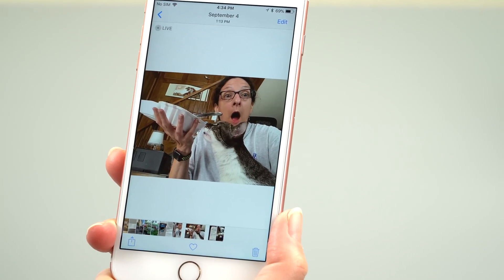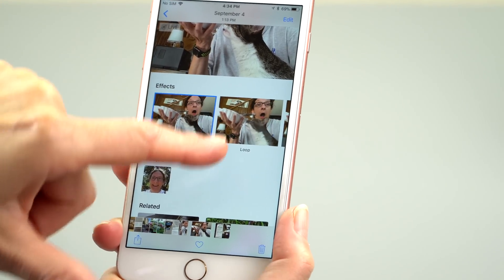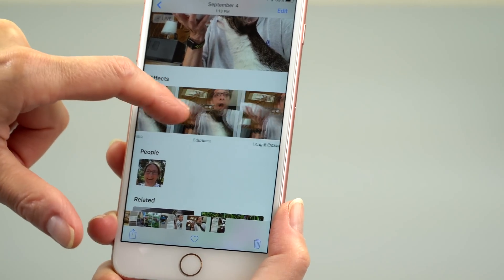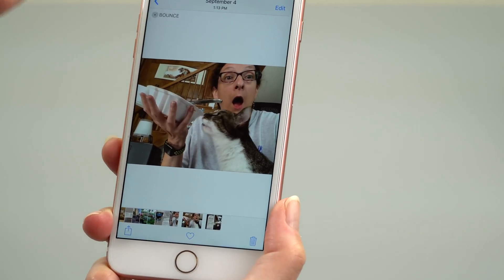Live Photos have gotten a little more lively. Here's a Live Photo — my cat trying to steal my food. There are looping effects and a bouncing effect — so yeah, there are new Live Photo effects to play with.